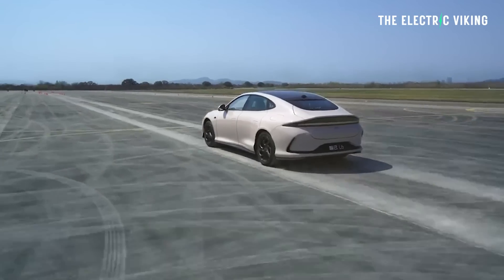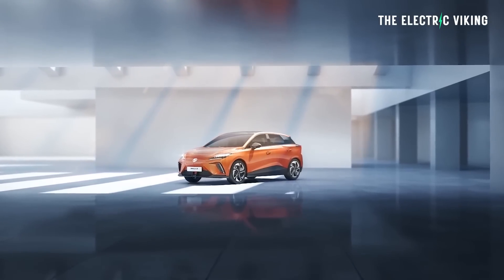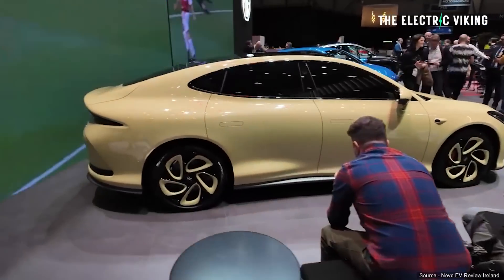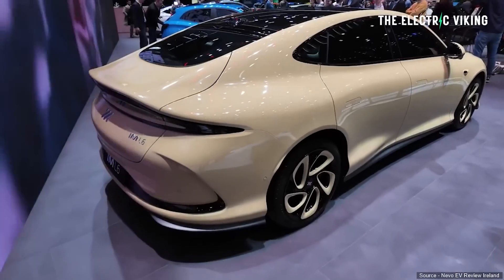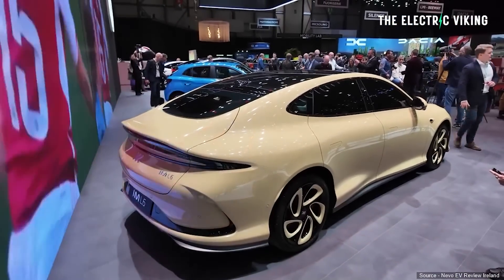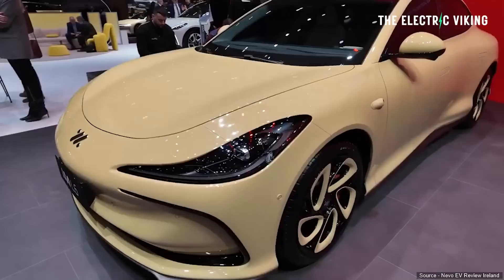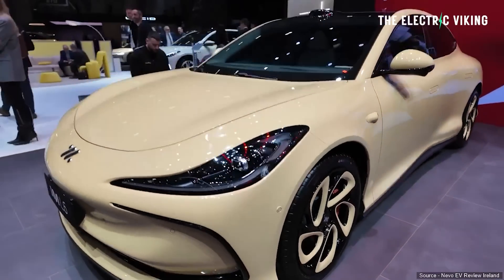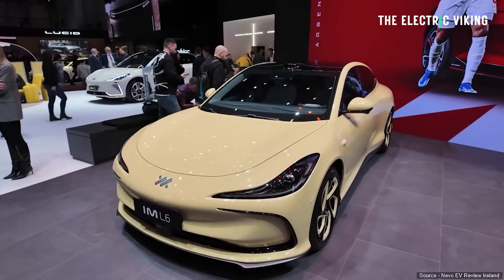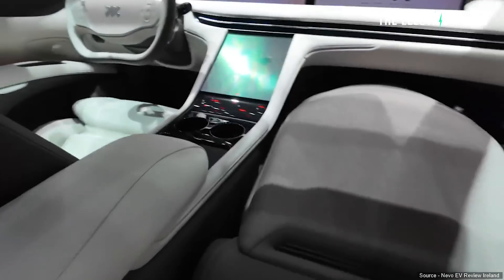The IM L6 could potentially be sold under the MG brand, as it's basically a sister brand to MG. It's a pretty big vehicle, slightly smaller than a Tesla Model S: 4,931 millimeters long, 1,960 millimeters wide, 1,474 millimeters tall, with a wheelbase of 2,950 millimeters. It has features like magnetic suction discs on the back of the front seats that can hold a phone or tablet.